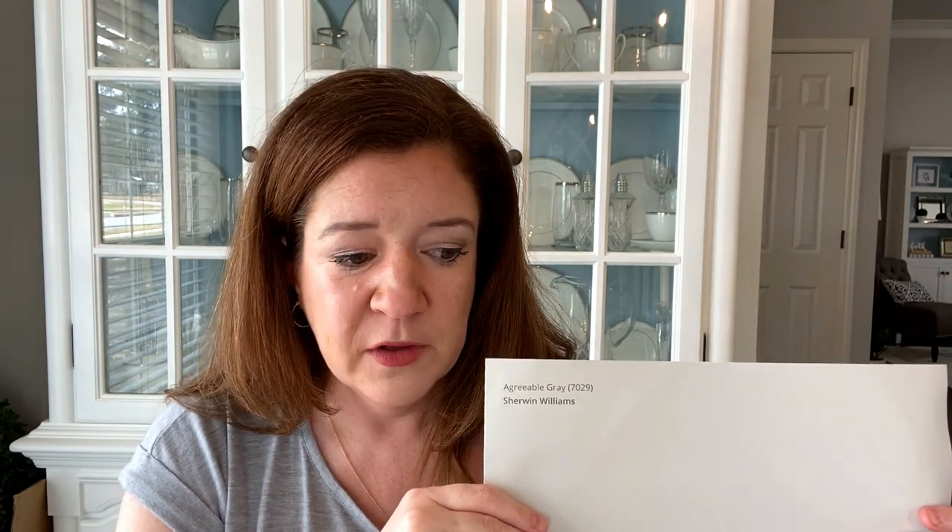One of the things you want to take into consideration when picking a paint color is the light reflective value, the LRV. The LRV for Agreeable Gray is 60. Light reflective value is simply how much light the paint color reflects. An LRV of 100 is pure white, and an LRV of 0 is black — so 60 is a little higher than the midpoint. The LRV is really helpful when you're looking at 12 or 15 different paint samples; it gives you a value to help guide you, to know this one's darker than that one.